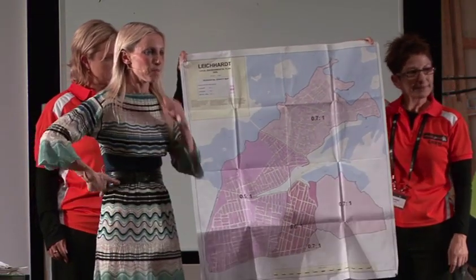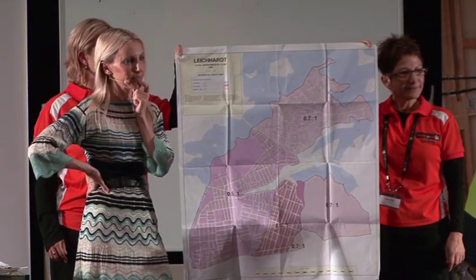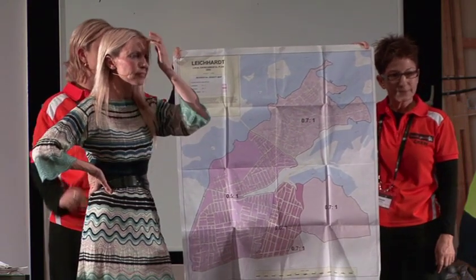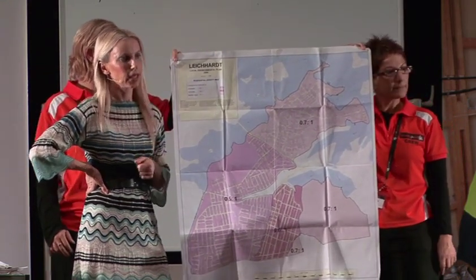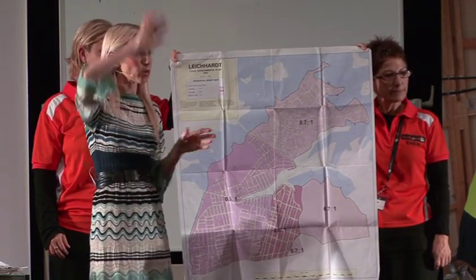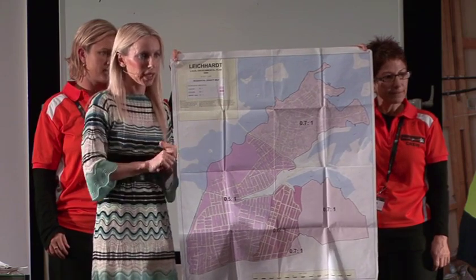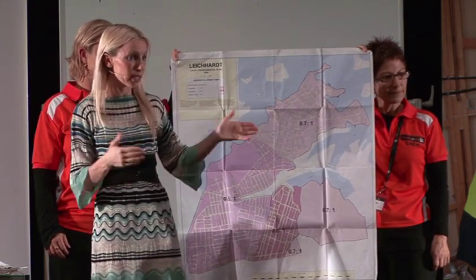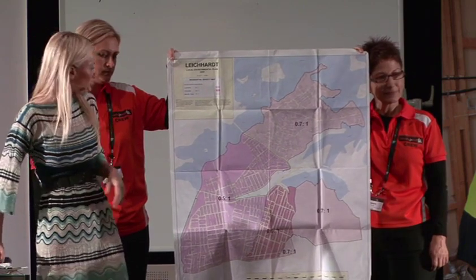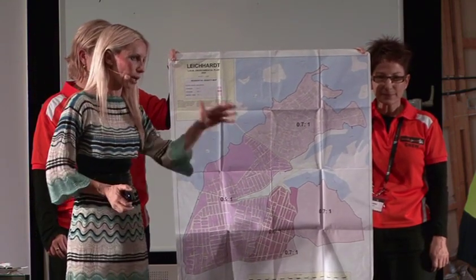A question came up about whether the ratio applies to multi-level buildings. The answer is yes — it's the total floor area. So it doesn't matter if it's a five-storey building; they count all individual floor levels. Floor-to-space ratio is a pretty important calculation and we'll talk about it in more detail.